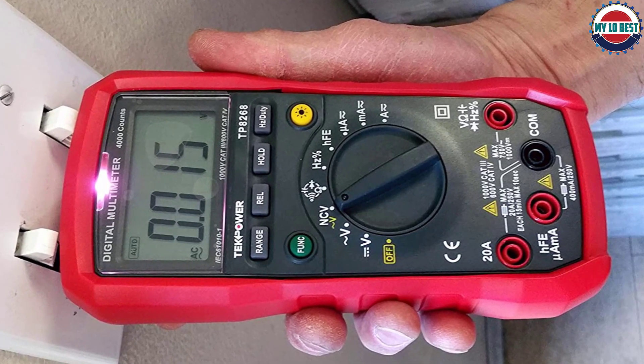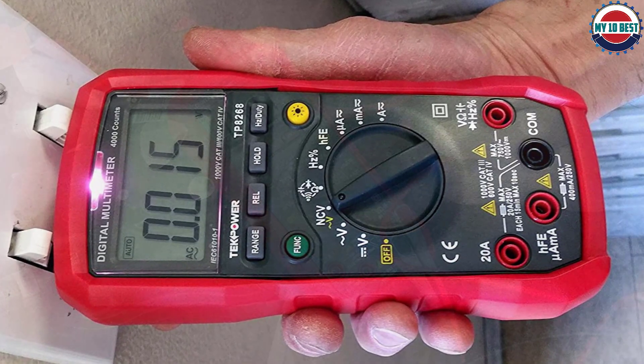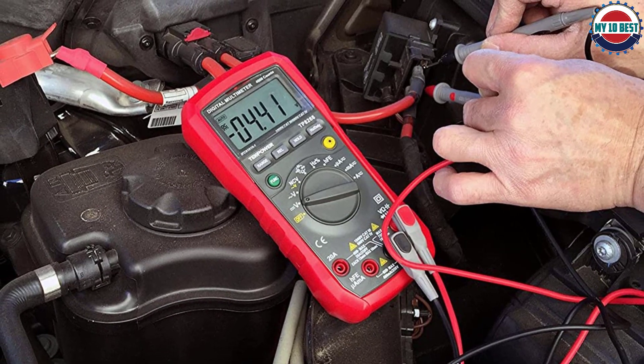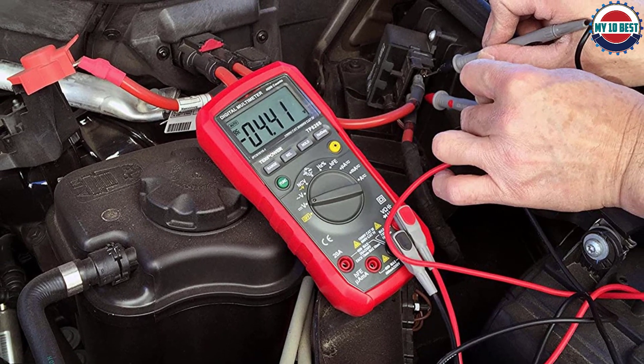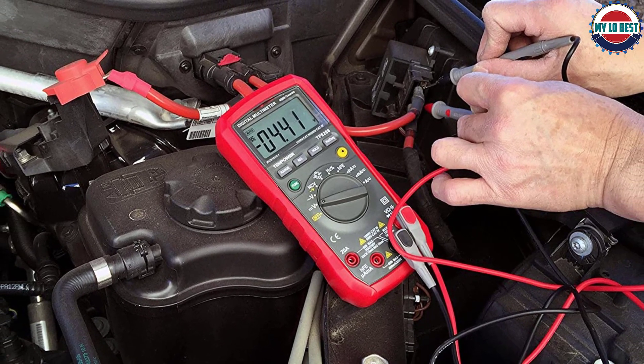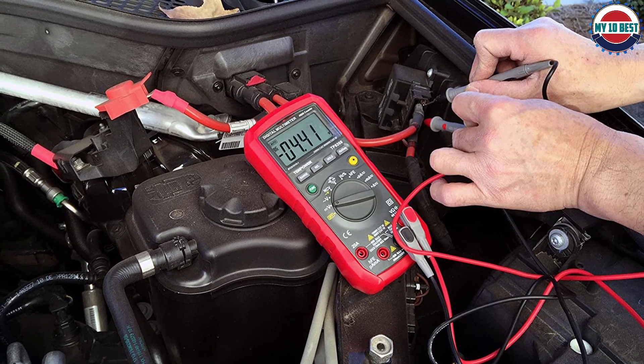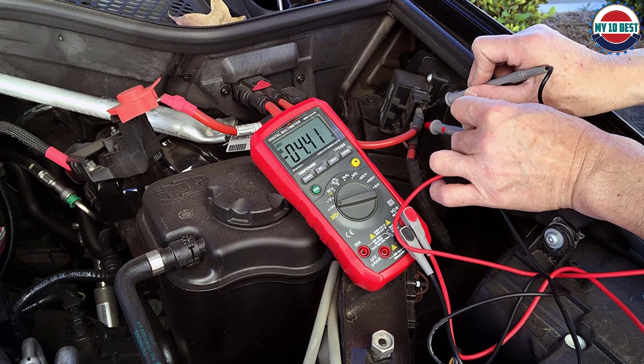In the unit tested, neither feature worked properly, and the included CD would not read on any of the three computers in our household. Combined with a cheap plastic exterior, a complete lack of an auto-off function, and generally inaccurate measurements for most operating modes, there's no reason to buy this product.